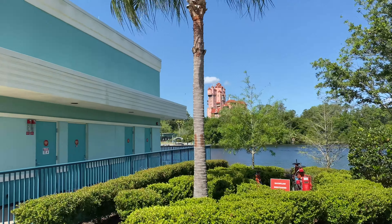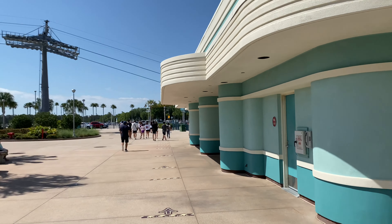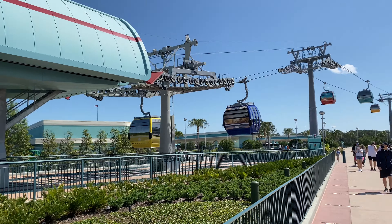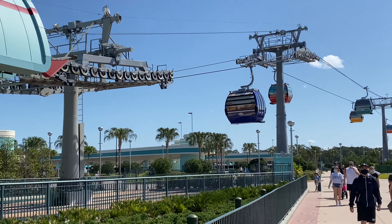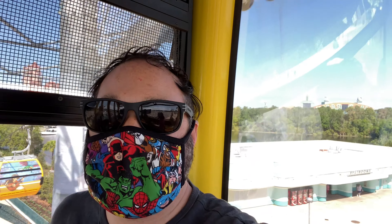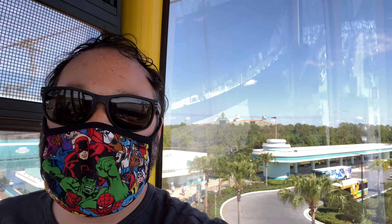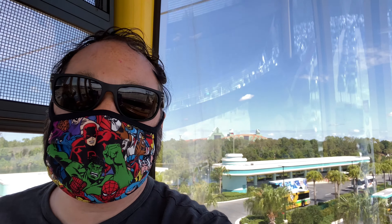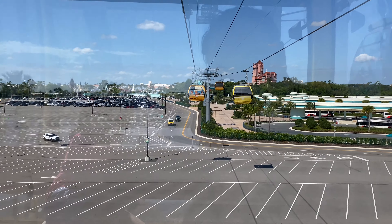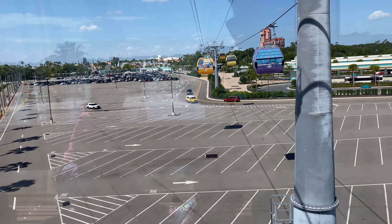We're here at Hollywood Studios but I won't be here for long, because it's time to take to the air! We're going to take a ride on the Skyliner and head to our next resort in search of Easter-y things. We are in the Skyliner — I got a clear one, that's a tip for you. If you're going to ride the Skyliner, don't hesitate to request a clear cabin if they're not too busy, because you just get an epic view along the way.